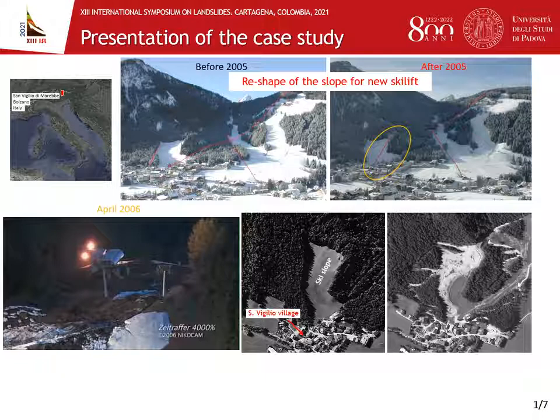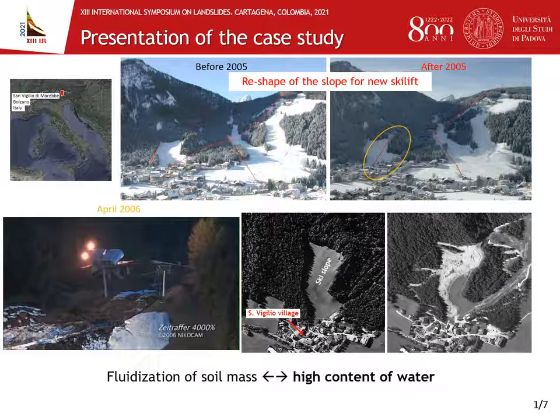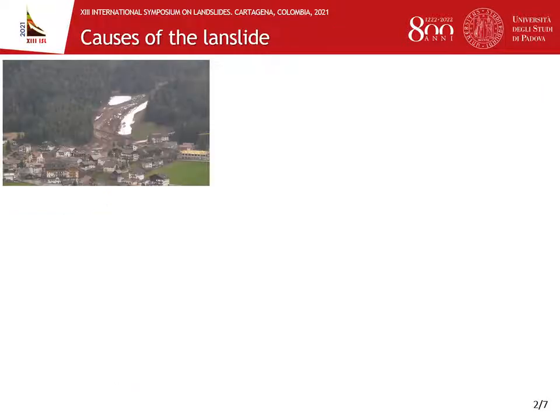The satellite views prior and after the event make us capture in a glance the landslide planimetric extension. Fluidization of the soil mass was evident. This means an exceptionally high water content characterized the soil mass involved. Therefore, we tried to understand the combination of phenomena linked to it.